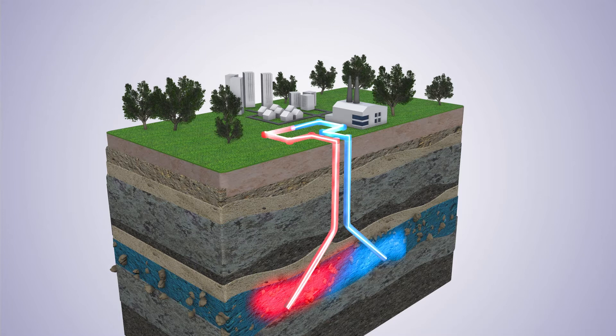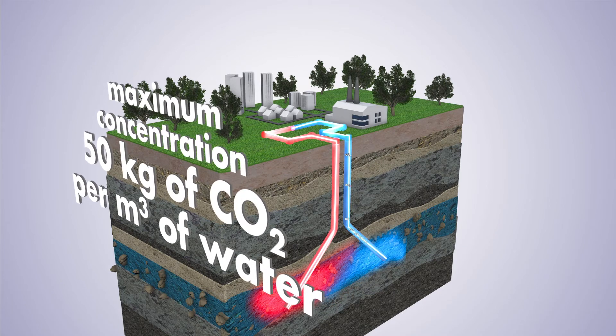This pumping re-injection cycle using a set of two wells, called a doublet, operates continuously, as in any classic deep geothermal installation — a technique widely used in the Île-de-France region in the Paris basin. The difference here is the addition of CO2 in dissolved form in the re-injected water, with a maximum concentration of around 50 kg of CO2 per cubic meter of water.